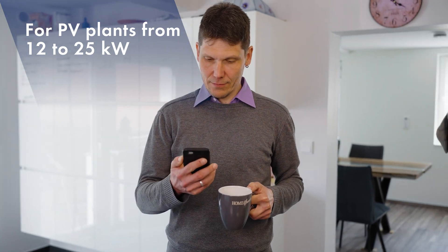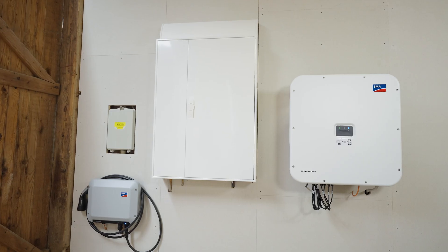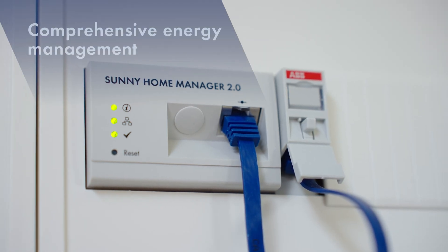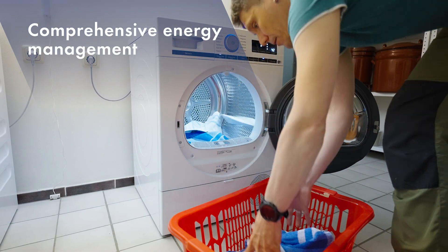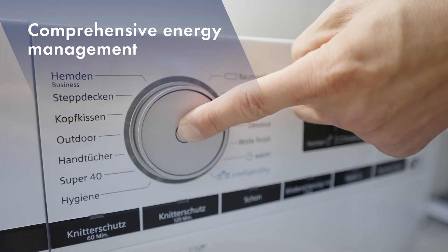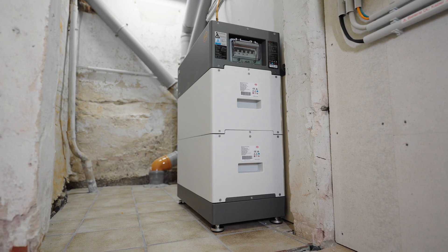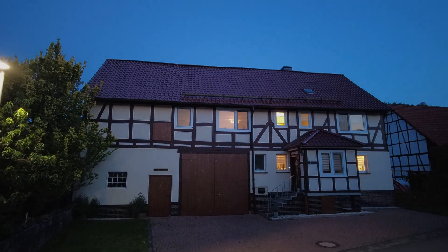Marcus wants to use solar power to cover as much of his electricity demand as possible. The Sunny Home Manager intelligently directs the energy generated according to his needs — for example, to his electric car or the electrical appliances in the house. Marcus is also planning to change his heating system over to a heat pump. Thanks to a battery storage system, he can use his solar power even after sunset.